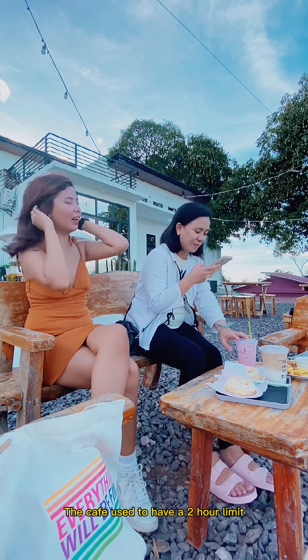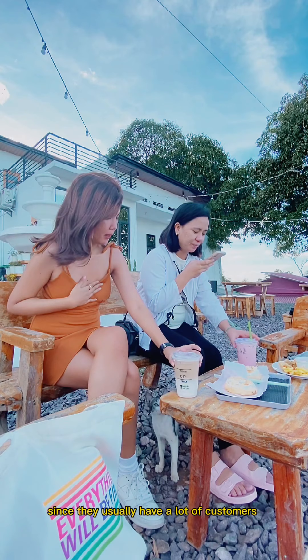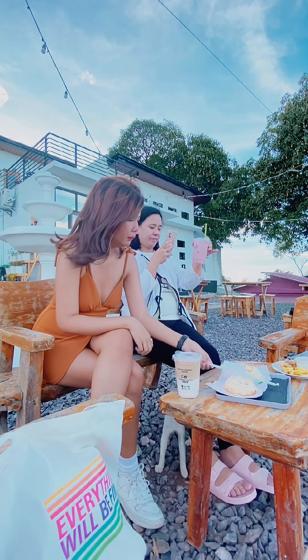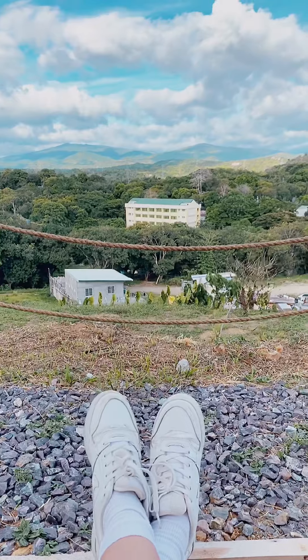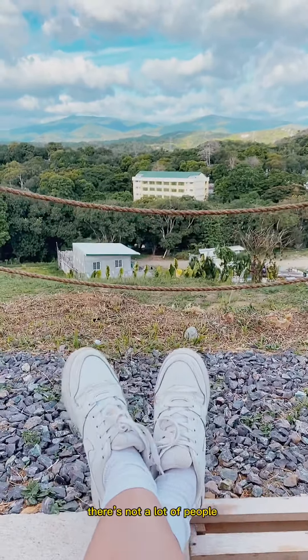The cafe used to have a two-hour limit since they usually have a lot of customers, but I'm not sure if they still have that rule. We went on a Thursday afternoon though, so there weren't a lot of people.